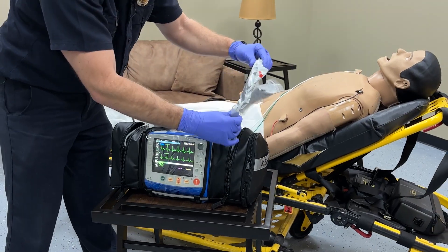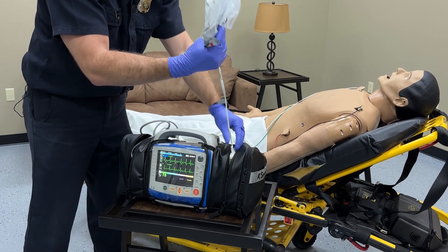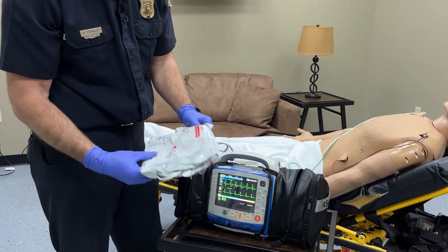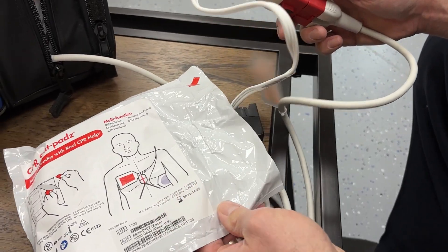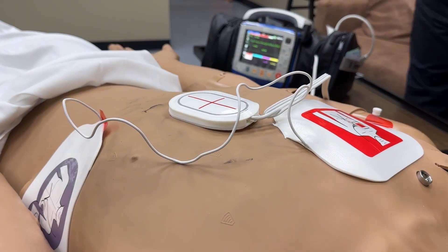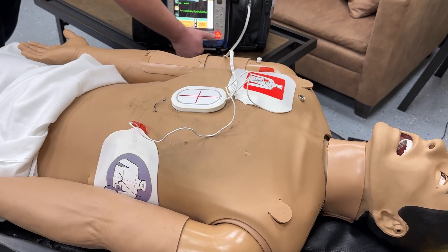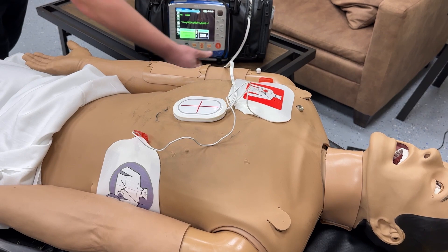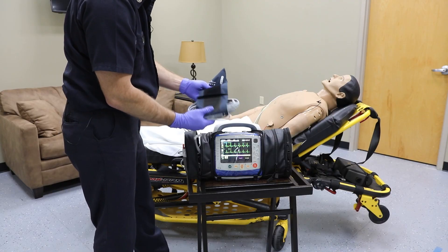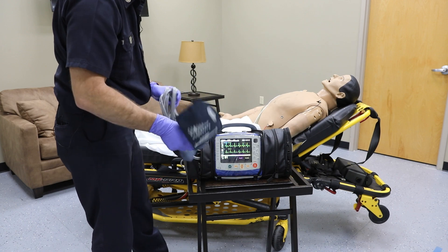If it were not good, or it was concerning or more of an emergency, an EMT or paramedic can place these therapy pads, which are basically designed to deliver more electrical energy to the heart. We can manually defibrillate, we can synchronize cardiovert, we can electrical pace. We also want to check blood pressure — we have a pneumatic blood pressure device on here as well.